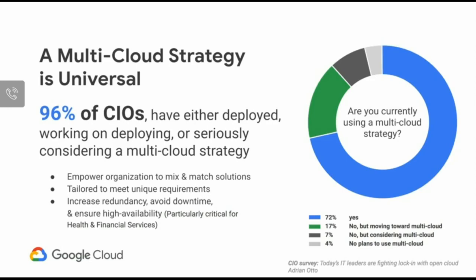The reasons for adopting multi-cloud are really about empowering organizations to mix and match solutions and leverage innovative technologies from different cloud providers. Every single customer has unique requirements which they need to tailor their solutions to. Additionally, it's about increasing redundancy, avoiding downtime, and ensuring the business is highly available and scalable — something we see a lot in financial services and healthcare customers.